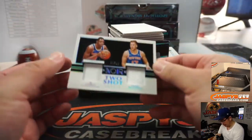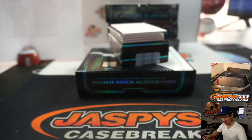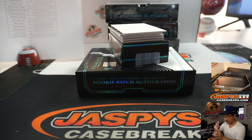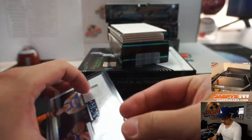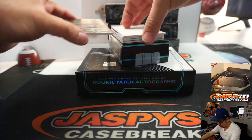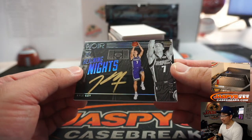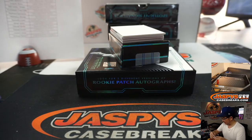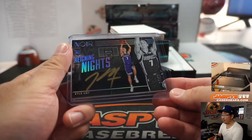We've got a two-shot dual relic, Ignas Brazdeikis and RJ Barrett, 44 out of 99, for the Knicks — Wayne Stock. Kyle Guy, 64 out of 99, gold ink autograph for the Kings. Oliver with his Kings — he's a Kings guy. Ollie on the board.